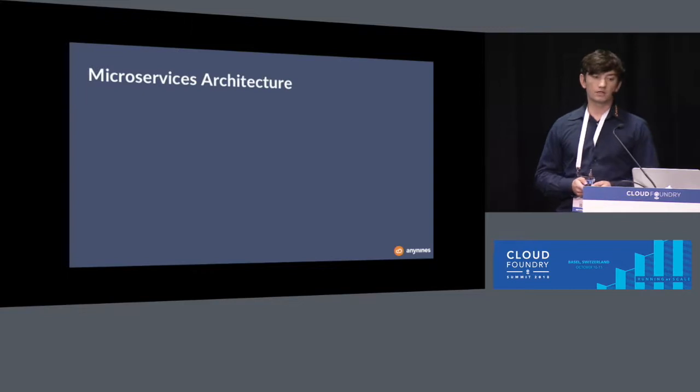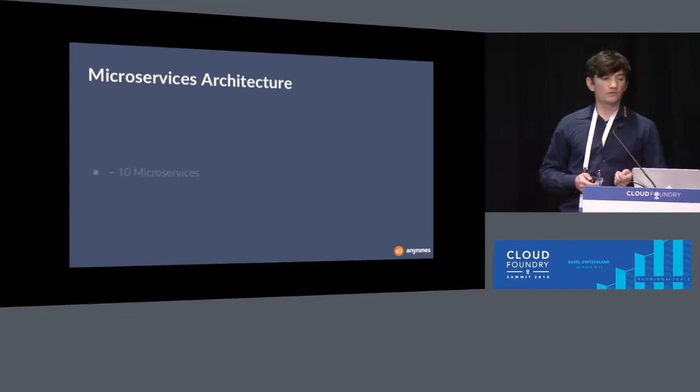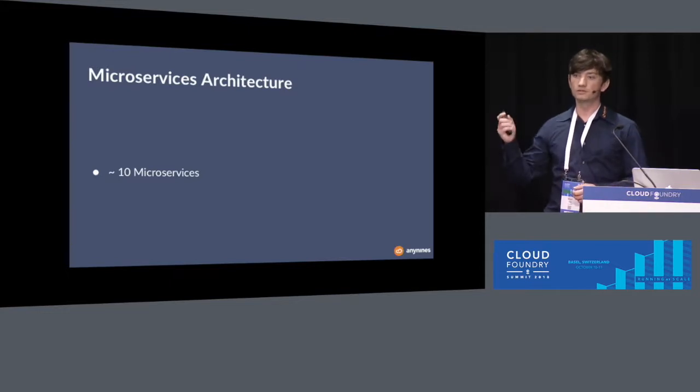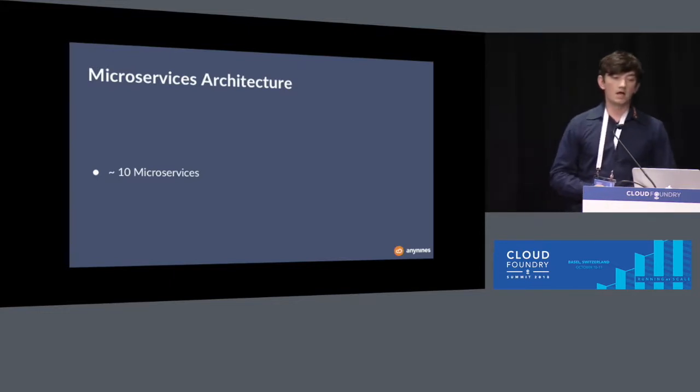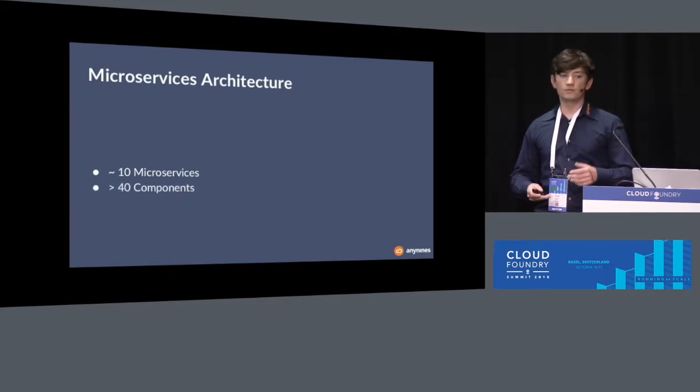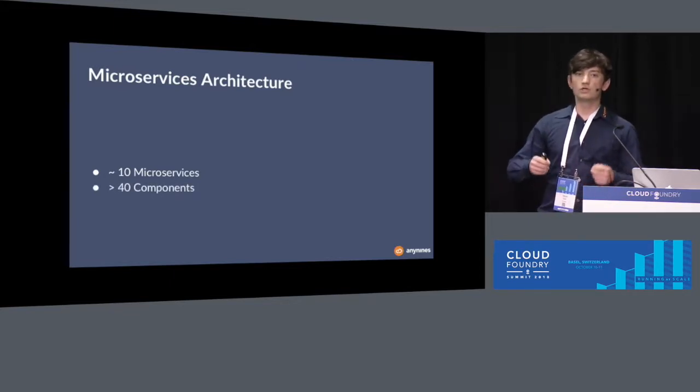To implement all of these requirements, we came up with a microservice architecture. From the top view, there are 10 microservices playing together. When we scale in, we see there are more than 40 components involved working together to make this happen.